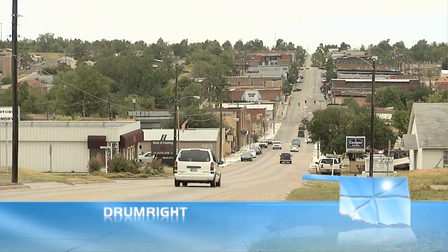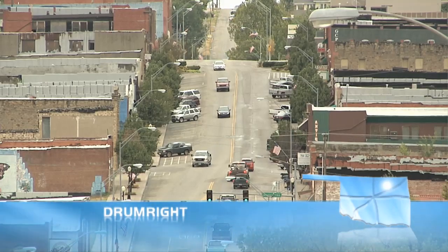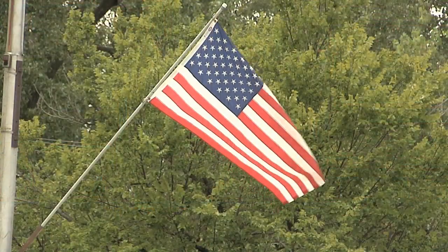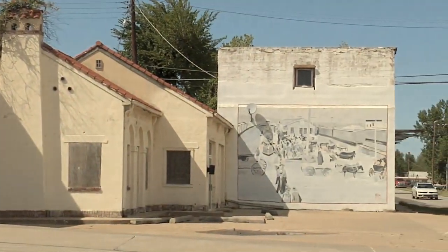What's up, Oklahomies? This is Adam Beatty back with you, bringing you to Drumwright, Oklahoma — another small town that's got some really big history. The main difference between Drumwright and other places is that Drumwright's history is painted all over their walls.